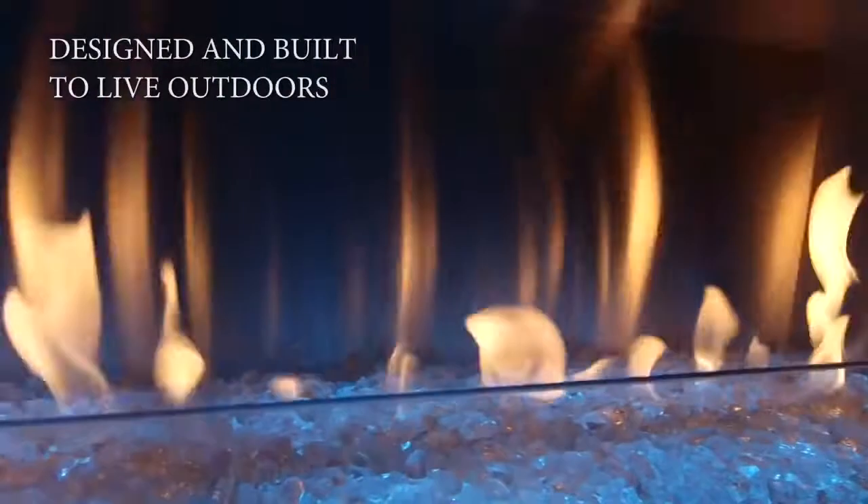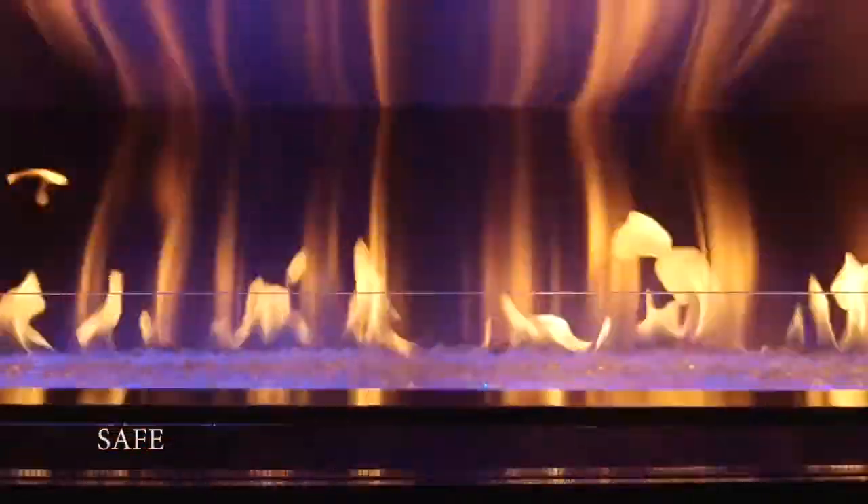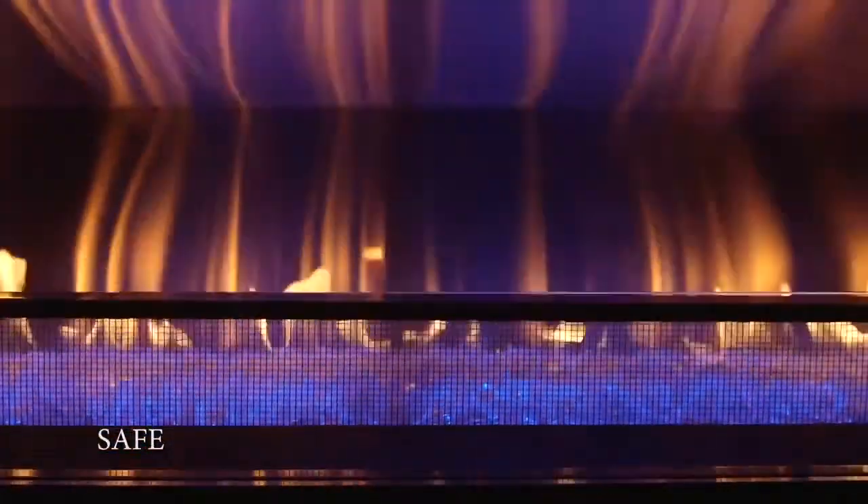The eye-catching Palazzo is tough, built with marine-grade stainless steel that is rust-resistant even in the harshest conditions. A tempered glass wind guard keeps the flames full and lively, while an industry-first power screen provides safety.